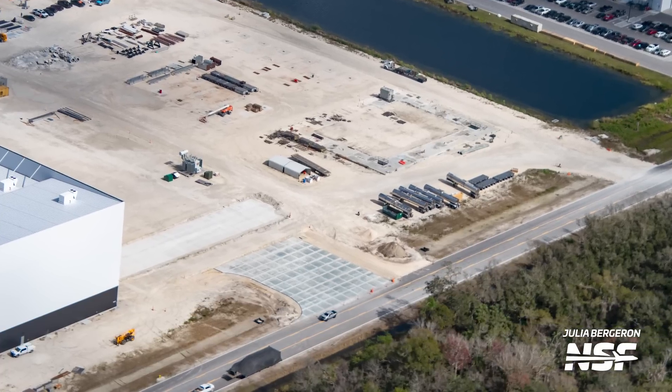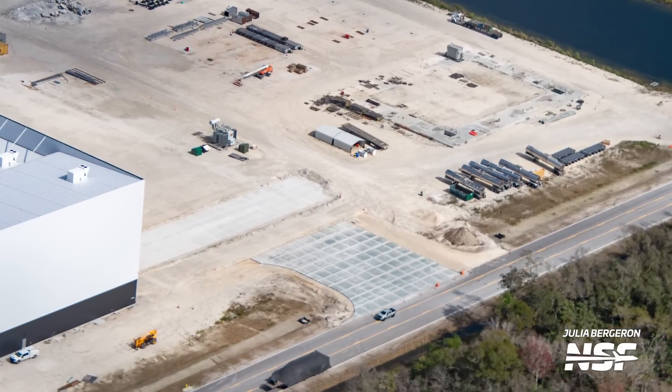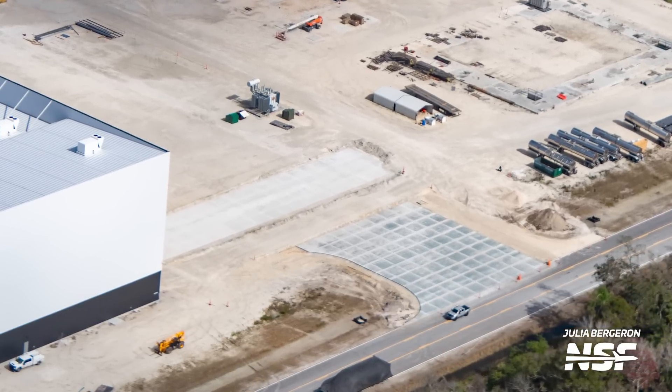Slightly east of Hangar X2, we can also see some work has been done on the ground, consisting mostly of land clearing and concrete pouring, which could be to make a proper entrance to this side of Roberts Road. It's not a bad idea, given that this same entrance is the one that SpaceX uses when it moves Starlink payload stacks from Hangar X2 all the way to the launch site.